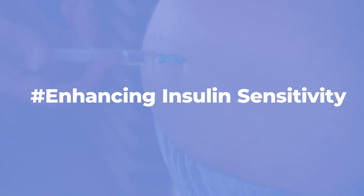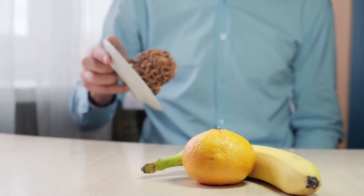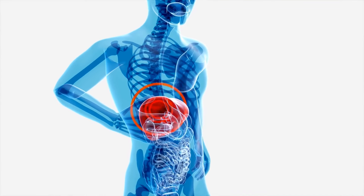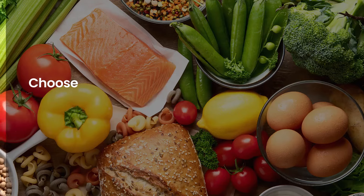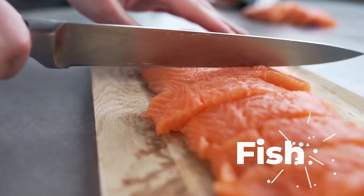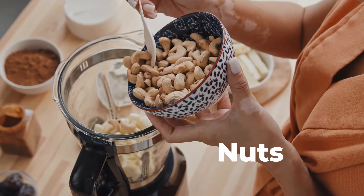Enhancing Insulin Sensitivity: Adopting a low-carb diet improves your body's response to insulin, making your cells more sensitive to its effects. By reducing your carbohydrate intake, you decrease the demand for insulin, allowing your body to utilize it more efficiently. Choose foods with a lower glycemic index, as they have a gentler impact on blood sugar levels. Incorporate high-quality protein sources like poultry, fish, tofu, and eggs into your meals. Include healthy fats from avocados, olive oil, nuts, and seeds.